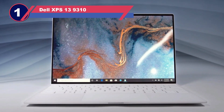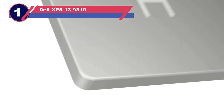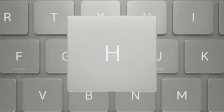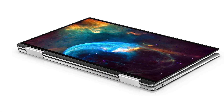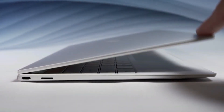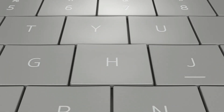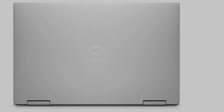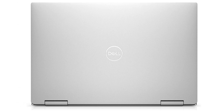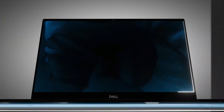Number one: the Dell XPS 13. Undoubtedly the Dell XPS 13 stands out as an epitome of equilibrium, seamlessly blending power, ergonomic finesse, and budget-friendly considerations. Among the pantheon of laptops catering to engineering students, the XPS 13 indisputably reigns supreme. The vast expanse of engineering disciplines collectively necessitates resource-intensive software, and the Dell XPS 13 admirably rises to this challenge.